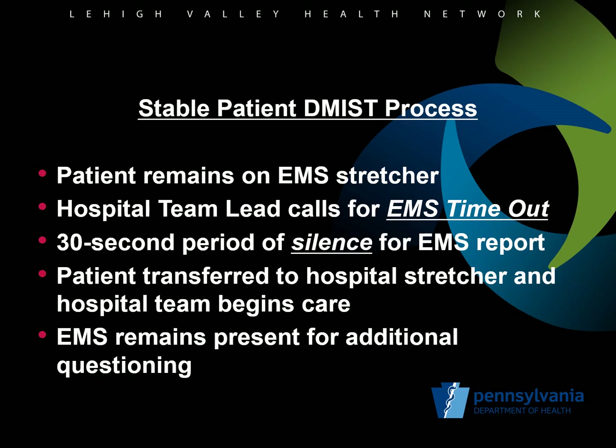Upon arriving to the room and when the team is ready to accept the report, the ED team lead calls for a timeout for EMS — our trauma team currently calls this the Medic Minute. The ED team lead can be a physician leader of a trauma or stroke team, or can be a nurse for a more routine one-on-one report during most EMS-to-ED transfers. The EMS provider then has an opportunity to give an uninterrupted DEMIST report before the patient is transferred to the ED stretcher. Ideally, everyone should be paying attention to the EMS report, and both ED and EMS providers should avoid the temptation to be distracted by activities such as unbuckling straps, moving the patient, or attaching EKG electrodes. After the short DEMIST report, the patient is transferred to the ED stretcher, and the EMS provider remains until hospital providers have asked any appropriate follow-up questions.